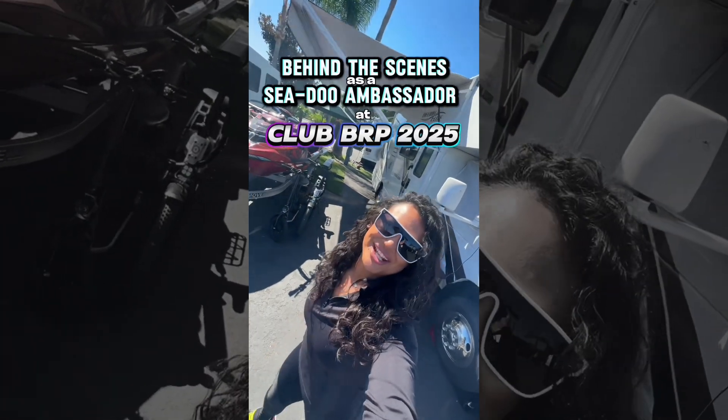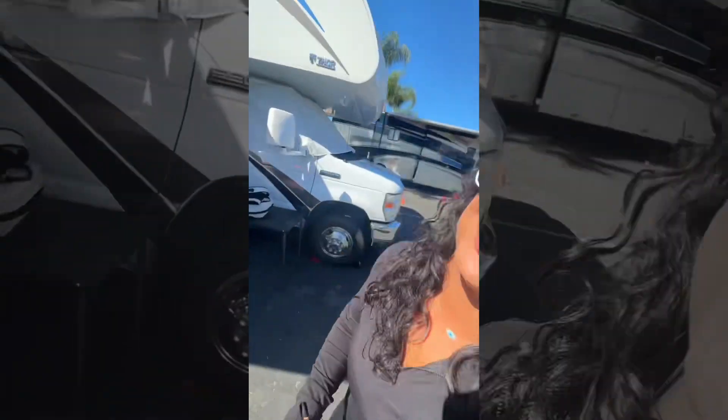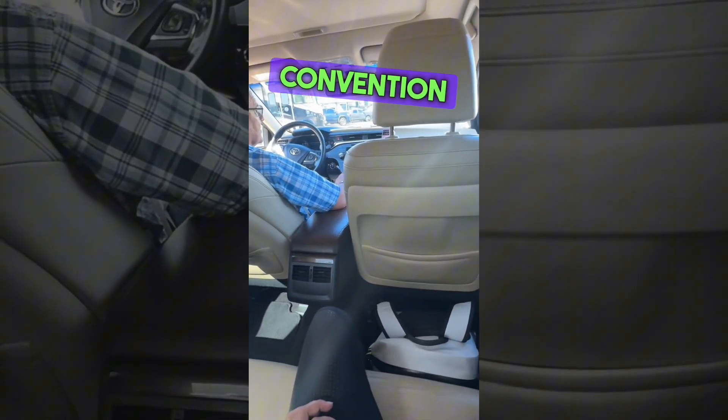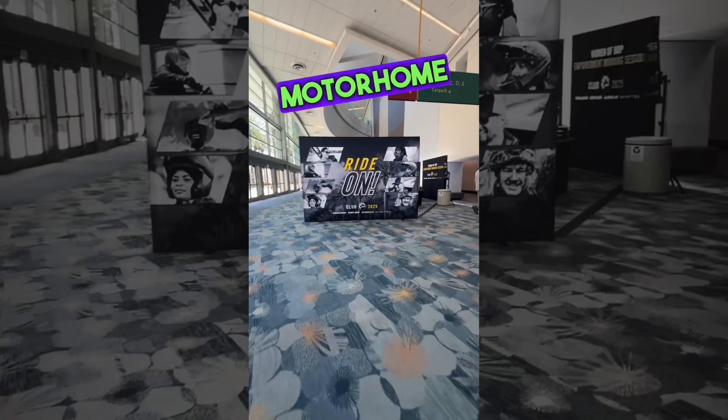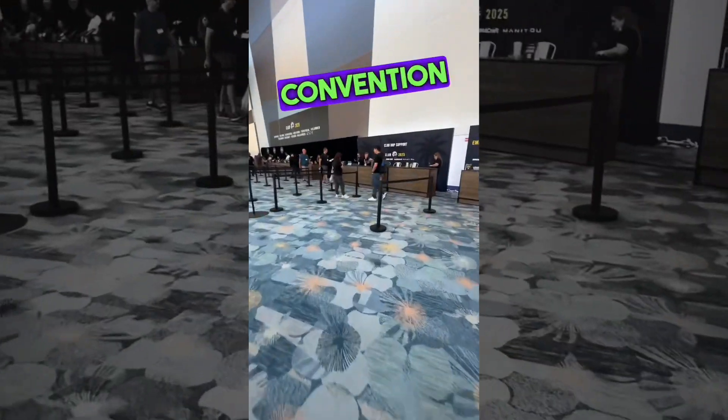Come along with me today to see the behind the scenes of Club BRP 2025. Normally I would stay at the hotel across from the convention center, but because I brought my motorhome for an adventure road trip, I just needed to take a quick Uber.